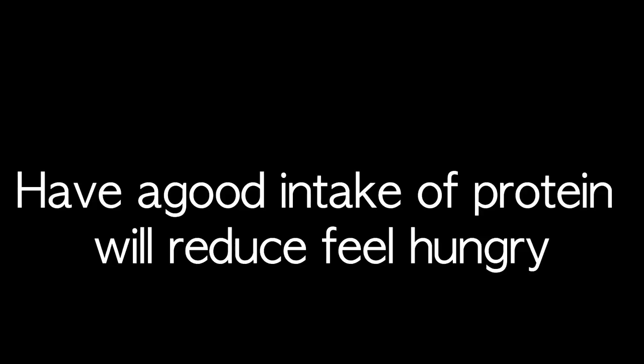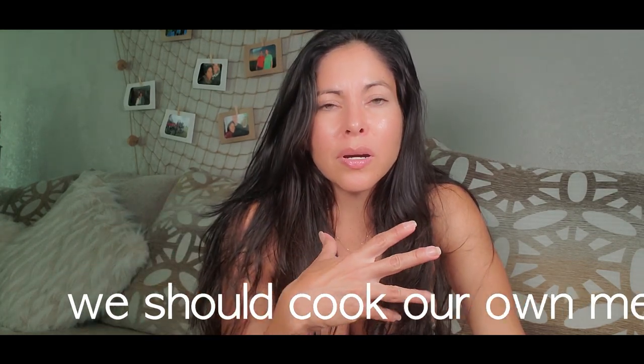We should eat protein three times a day — at breakfast, lunch, and dinner, we have to eat protein. And something important: if you want to lose weight and you feel really hungry all the time, if you have a good intake of protein at breakfast, lunch, and dinner, then for sure at night you're not going to feel like you want to keep eating, because your stomach is full. Protein makes us feel full. Sometimes I get back from the gym really hungry and grab whatever I can find while I'm cooking dinner.